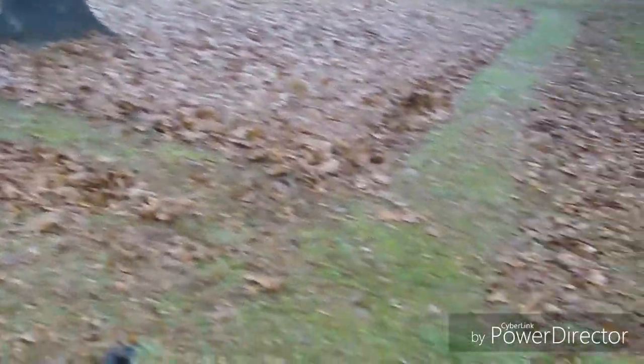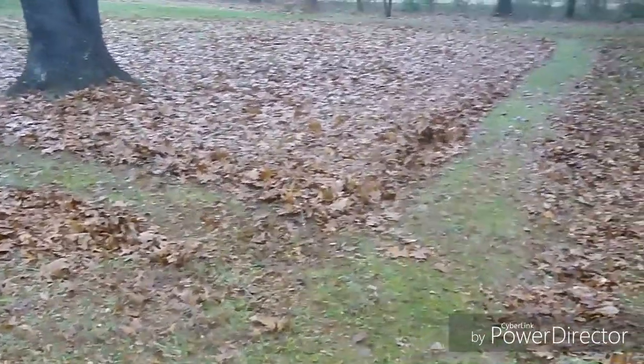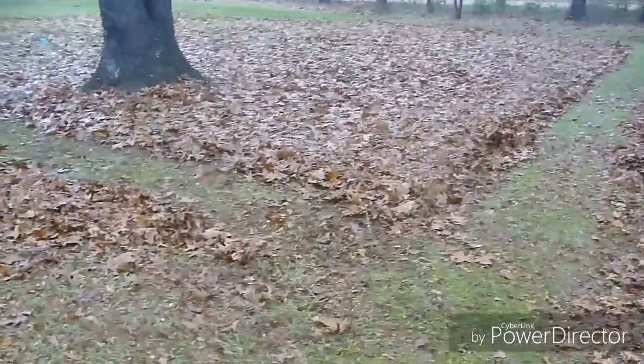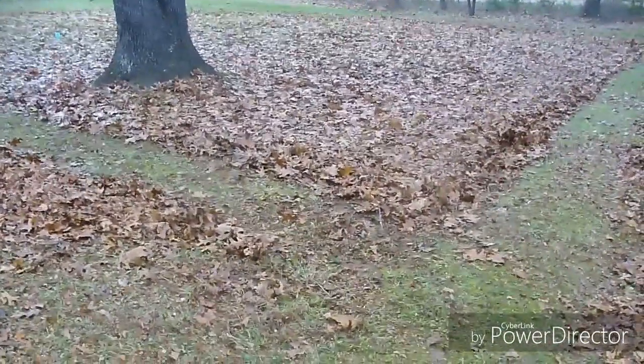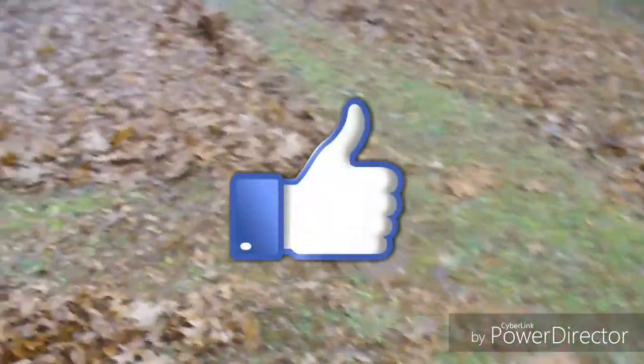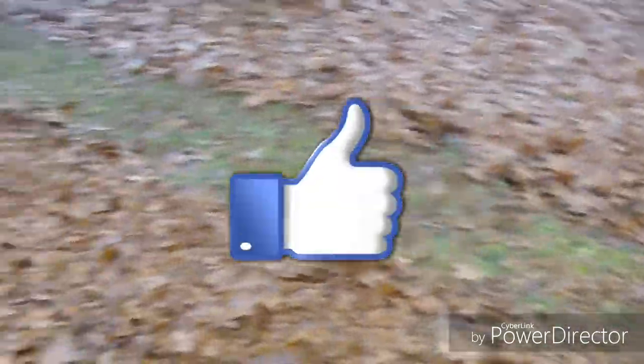The tractor can handle the wetness or the dampness or the soaked leaves — that's not particularly a big deal. But the sweeper is just dragging. It's not even sweeping. It's just dragging lines like these right here through the ground. So we're not going to be able to get that done today.